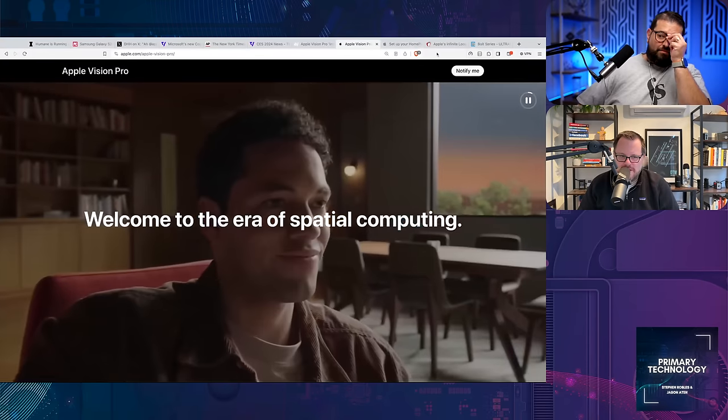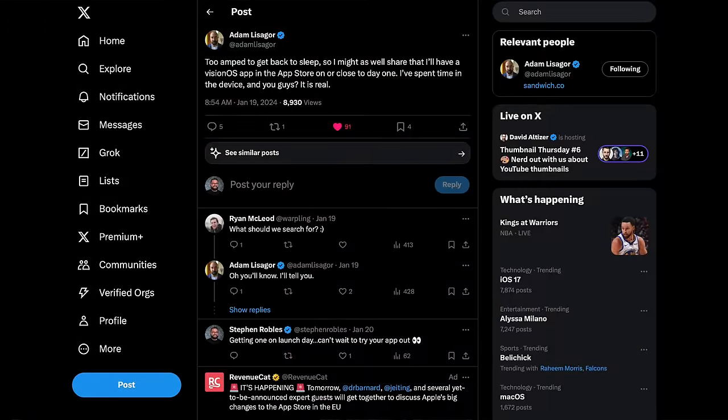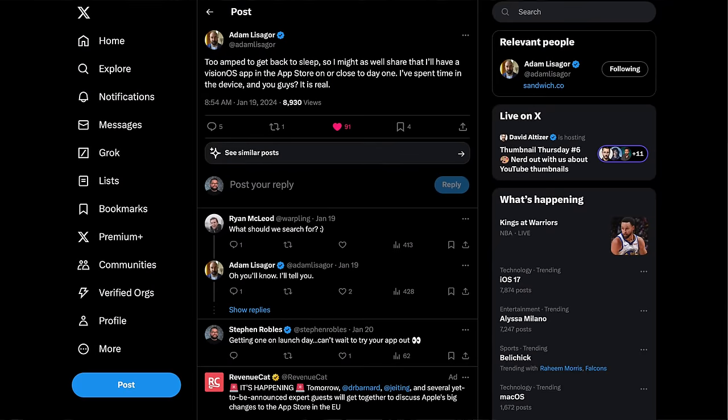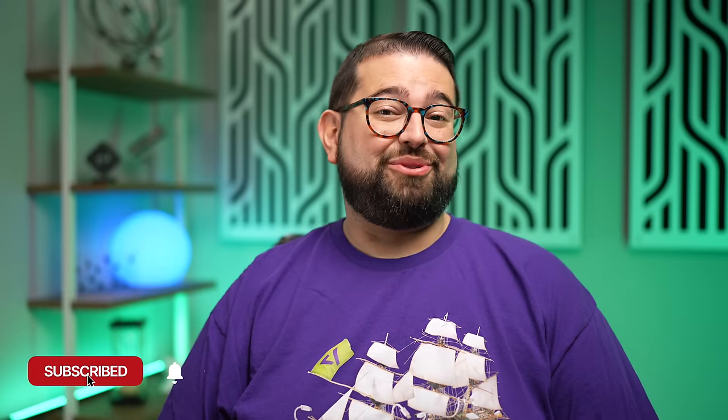I'll be honest, none of these use cases feel like the killer app for Apple Vision Pro. I also have to admit I haven't tried it yet. My co-host on Primary Technology, Jason Aten, got to try it back at WWDC, and everyone who has tried it says it is a very compelling experience. Adam Lisagor of Sandwich Video also says that Apple Vision Pro is the real deal — he has an app coming out for the platform very soon. I'm excited to try it; I have a terabyte of storage to fill. But it remains to be seen how long you can comfortably wear it and how the input methods work.